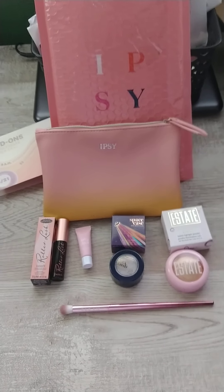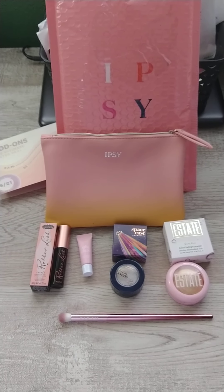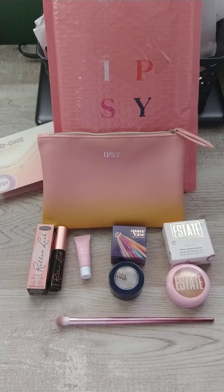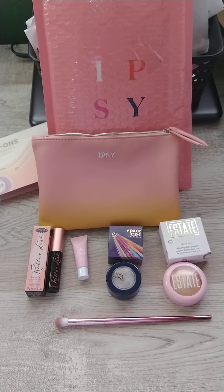Hi everyone, it's Michelle again. I was just going to do a fast video on my Ipsy May box that I got. Ipsy is a $12 a month subscription.